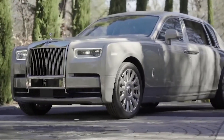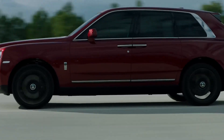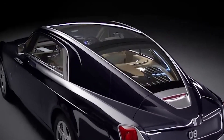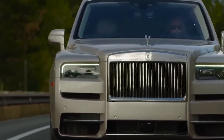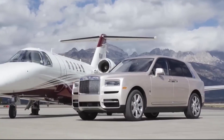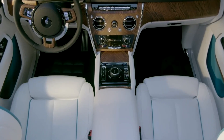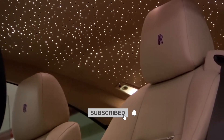Hello everyone, welcome to our channel. Today we are going to discuss one of the most luxurious cars in the world, Rolls-Royce. The name Rolls-Royce itself defines luxury and comfort. But have you ever wondered why these cars are so expensive? In this video, we will give you a detailed answer to this question. But before we get started, make sure you subscribe to our channel. Now let's begin.